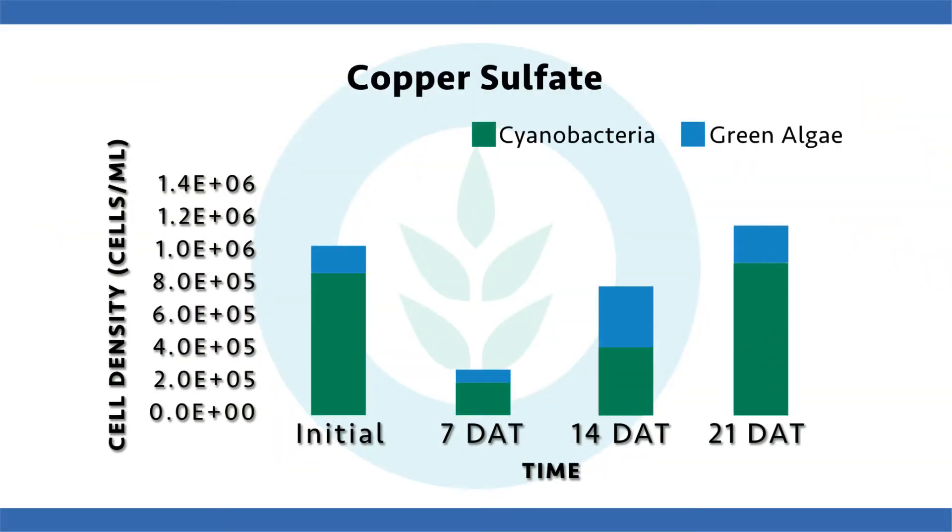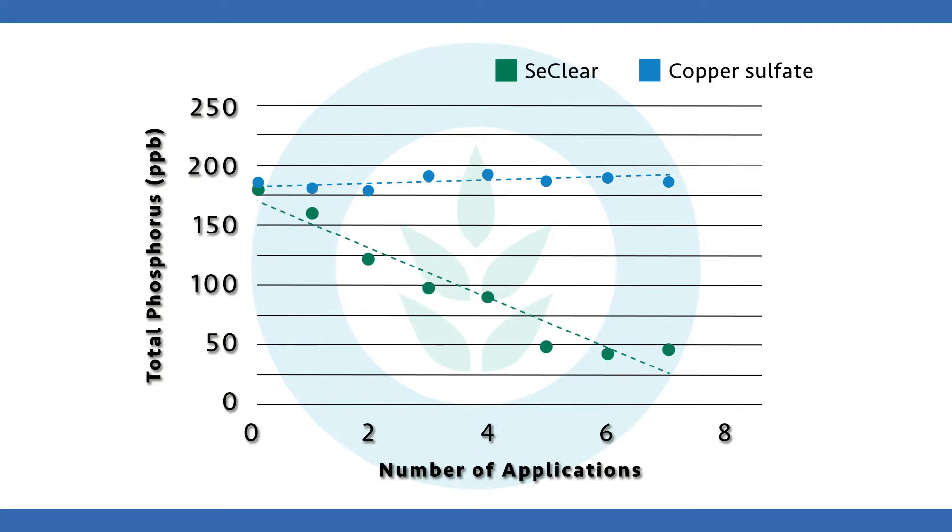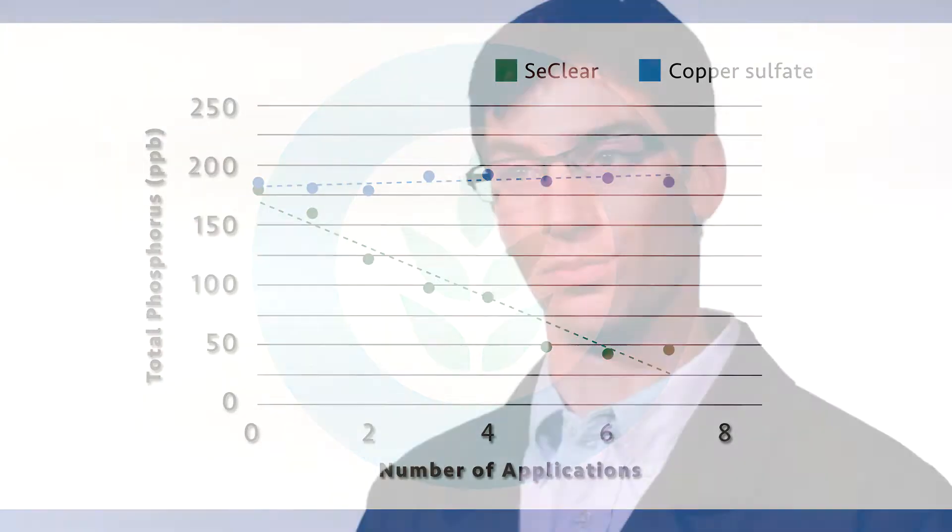Copper sulfate, on the other hand, can have some impact on nuisance algae, but as you can see on the graph, it rapidly regrows. You often fall into a cycle of needing more copper with copper sulfate. With a Seaclear program, more applications over time remove more phosphorus from the water column, which changes your system for the better and actually causes you to need less copper through time — as opposed to copper sulfate, which does nothing to address phosphorus levels.